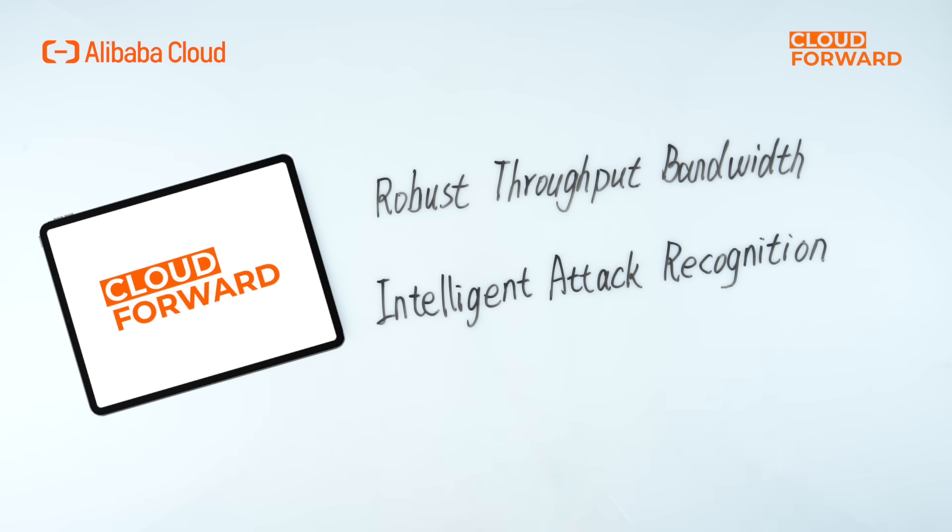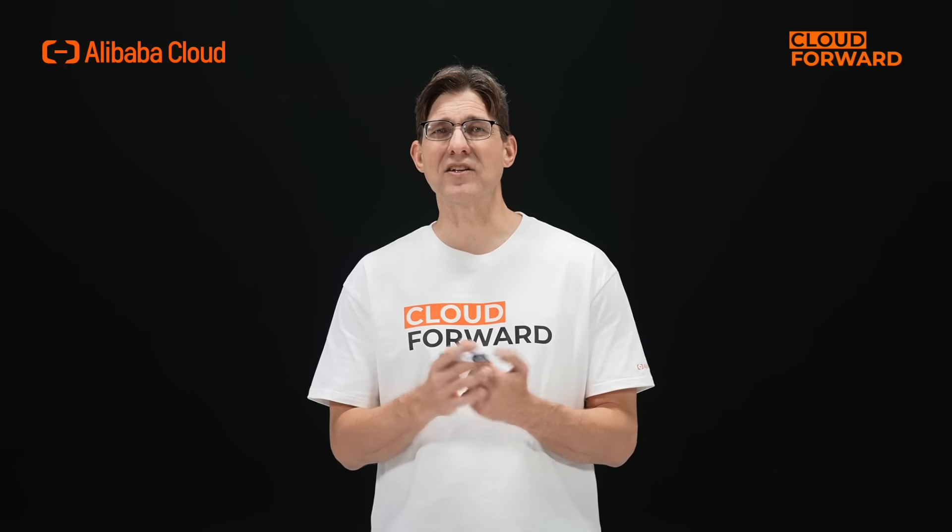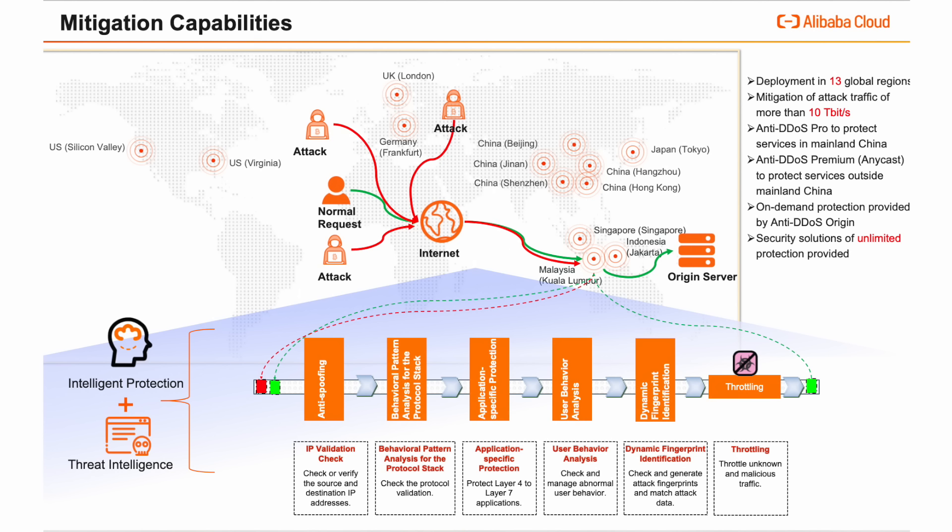In the field of DDoS defense, two key elements are crucial: a robust throughput bandwidth and intelligent attack recognition. Alibaba Cloud's anti-DDoS, leveraging CEN network construction, has built more than 20 DDoS scrubbing centers globally, including 13 large-scale scrubbing centers. It has created a BGP protection network with total bandwidth exceeding 10 terabytes per second, covering 26 operators including China Telecom, China Unicom, China Mobile, as well as smaller operators such as Great Wall Broadband Network Service, China Mobile Tietong, and China BroadNet. The overall network latency is less than 20 milliseconds, providing security protection capabilities to users worldwide.